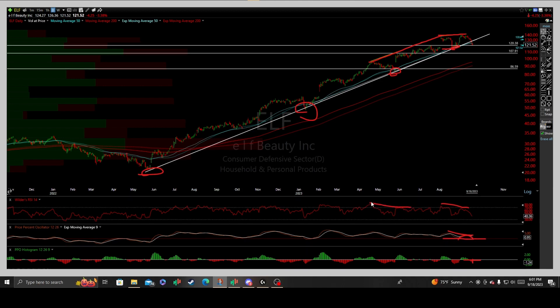These negative and bearish divergences have only continued to construct and establish on a much larger scale, going back since April. It's spring of 2023, so it has been building for quite some time now.